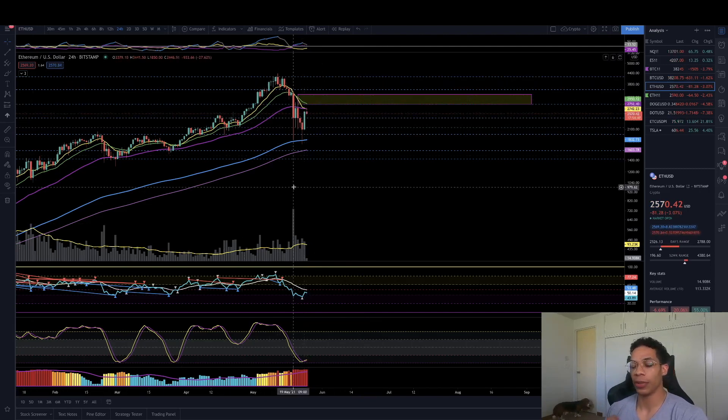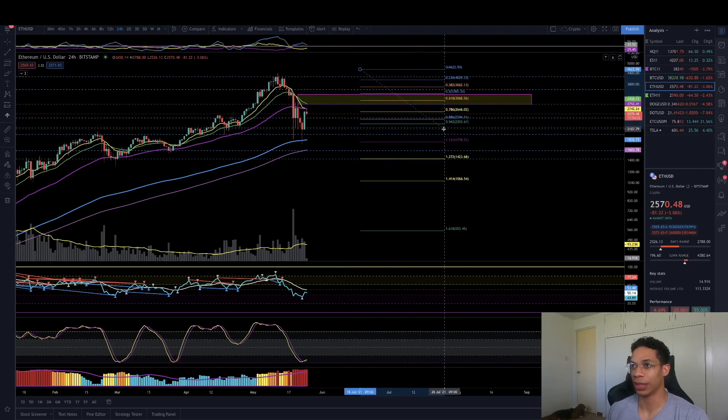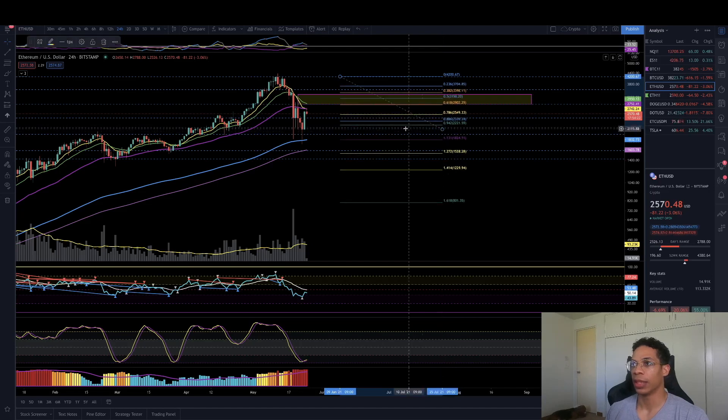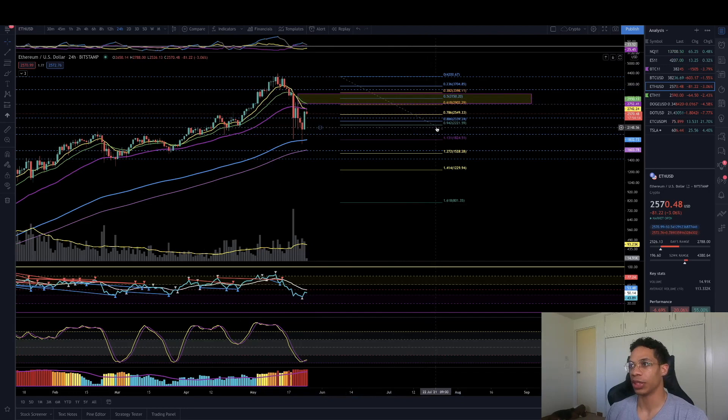Now that we have a confirmed low, let's go ahead and throw our fibs on there. There we go — because we're trying to do a retracement, just so I can line up where I think we really got to be on lower high watch. We kind of already had it set up. Not too much has changed. This is the lower high region that we're looking out for.